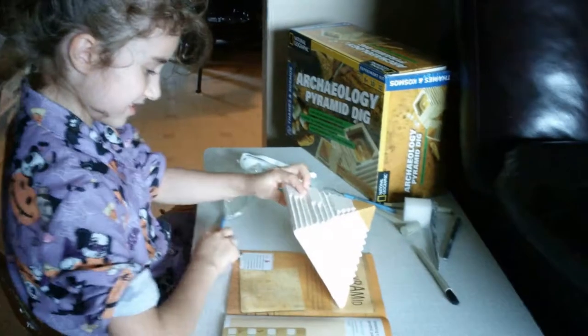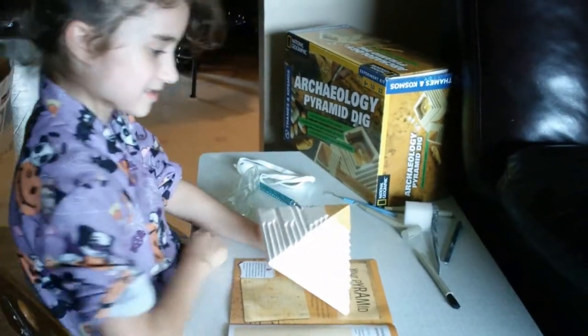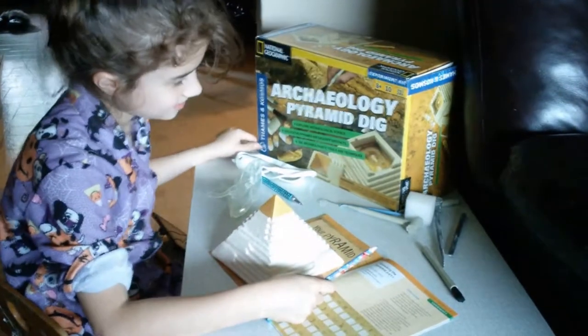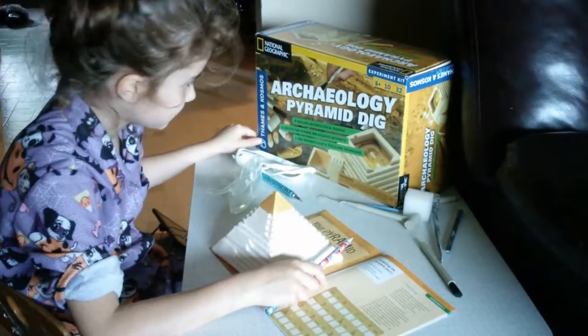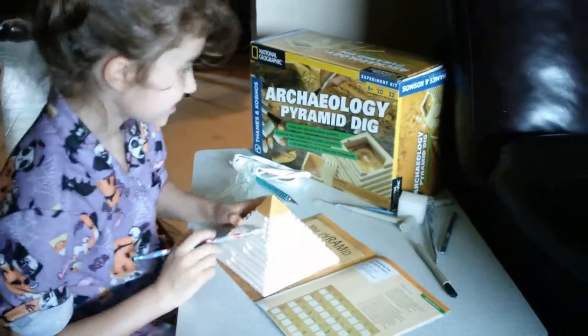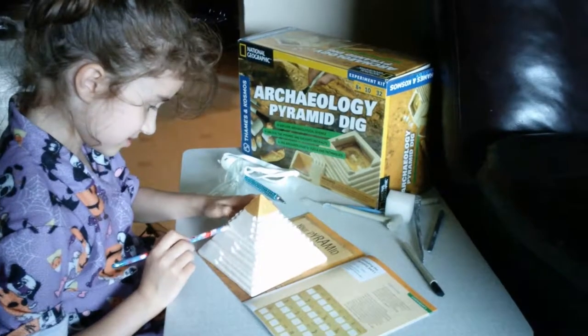Natalia is in grade two, and she chose to study ancient Egypt. She's been waiting all year to do her archaeological pyramid dig, and the pyramid is modeled after the Great Pyramid.